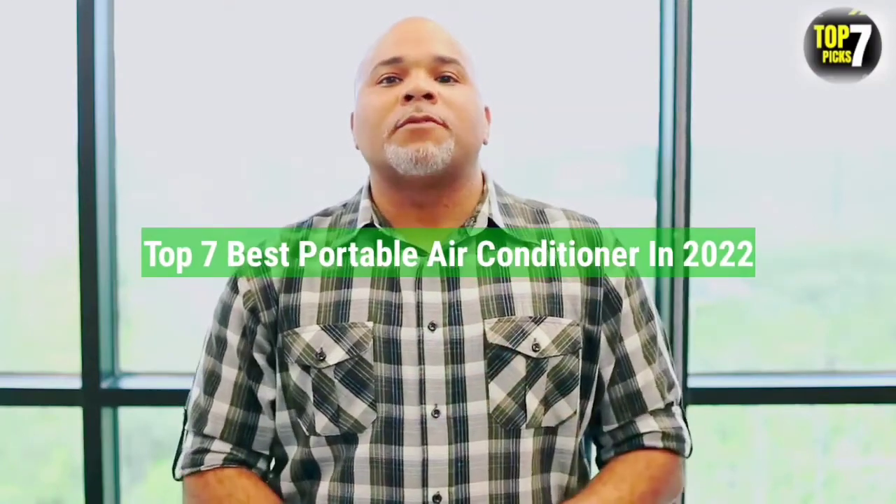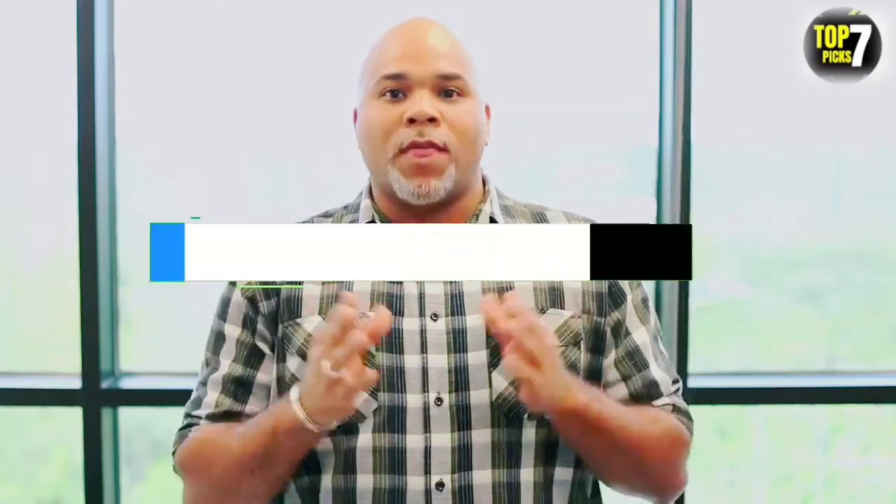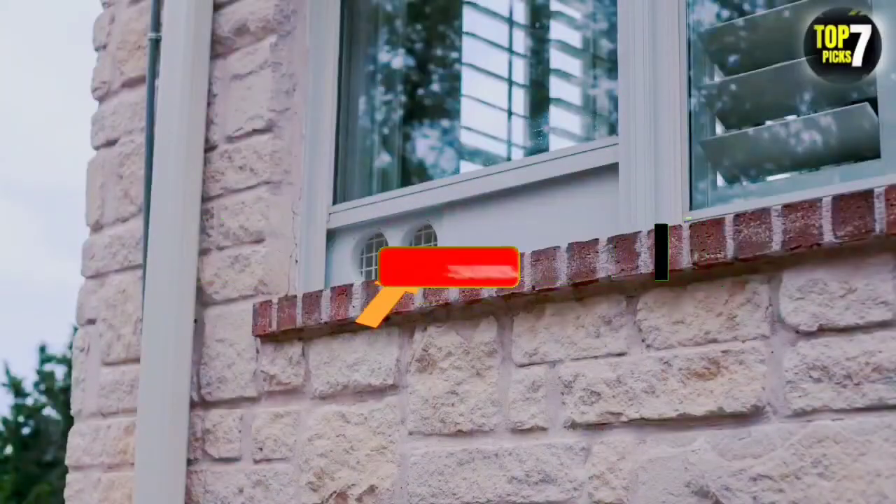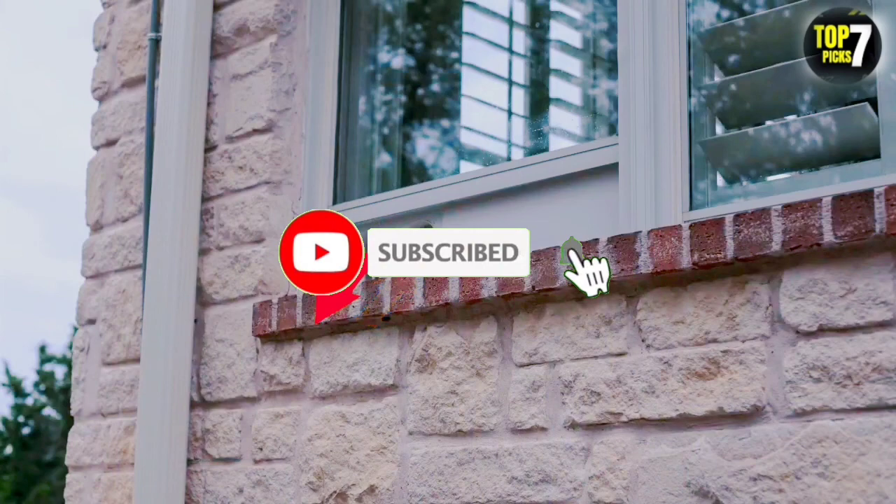That's all for the Top 7 Best Portable Air Conditioners in 2022. Links to all products are in the description, updated for the best prices. Subscribe to our channel for more videos — we'll see you in the next one. Take care.